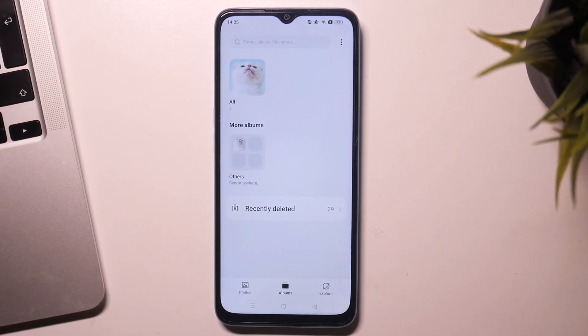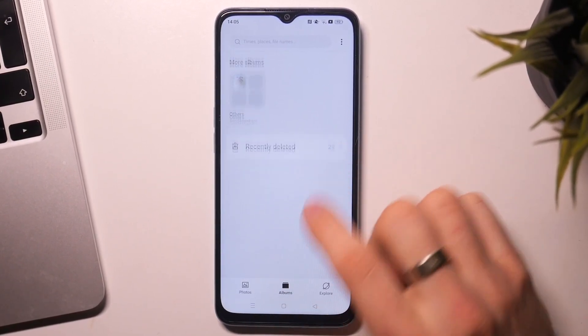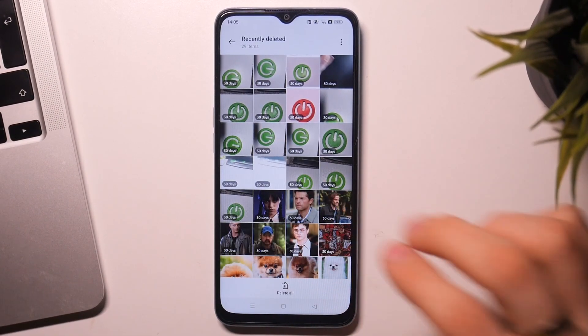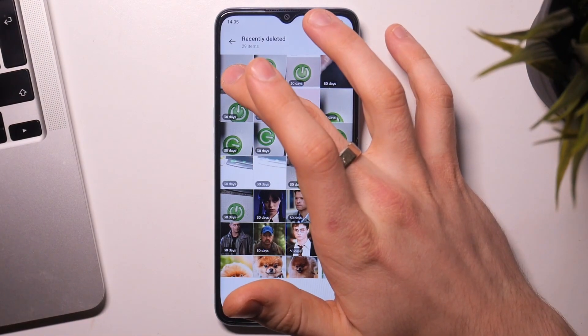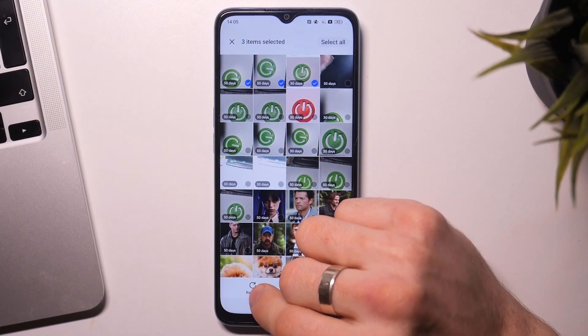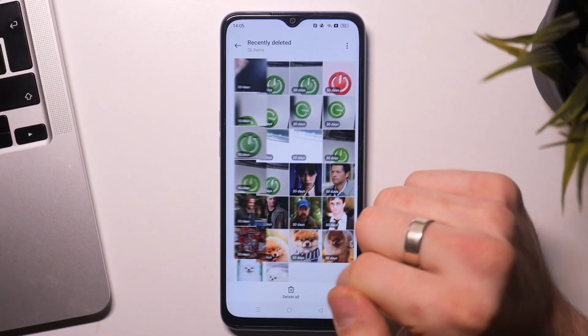If you want to recover deleted photos, just open Albums, scroll down, and find 'Recently Deleted.' Here you will see all recently deleted photos and videos. Choose, click and hold on the photos you want to recover, and click Restore — not permanently delete, but Restore. Restore the items.